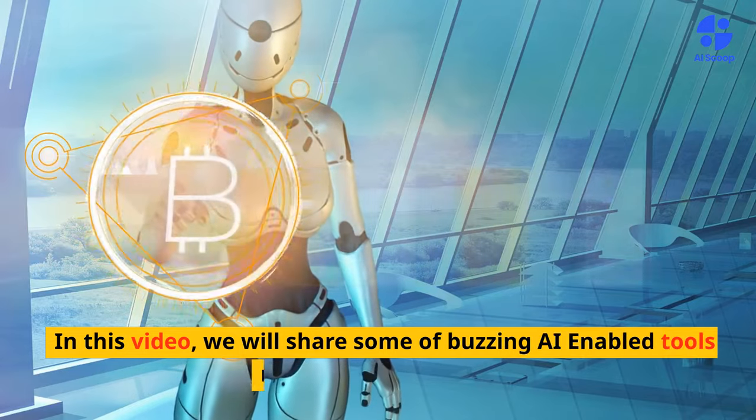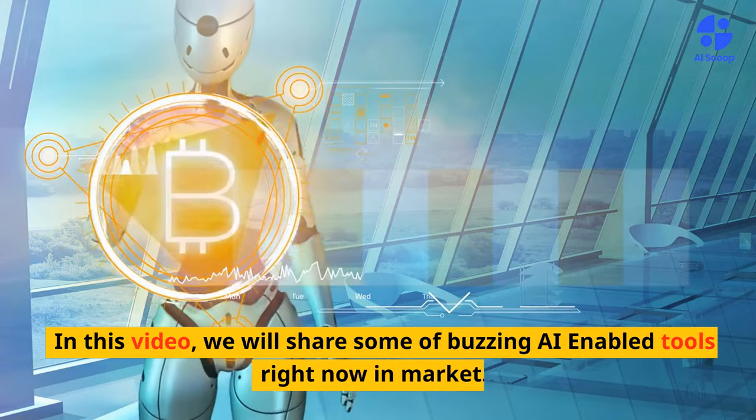In this video, we will share some of the buzzing AI-enabled tools right now in the market.